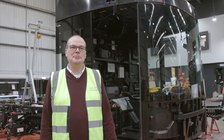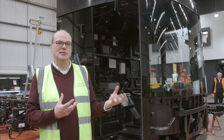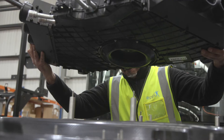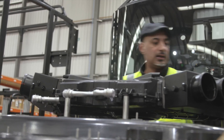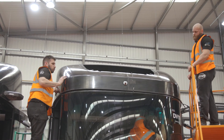Once the cab has been glazed, we're ready to lower it onto the chassis. It has its own suspension mounting system for additional comfort and isolation in the cab. Then we'll lower the roof section down with the heating and air conditioning unit, and finally the roof cover section, which completes the exterior build of the cab.